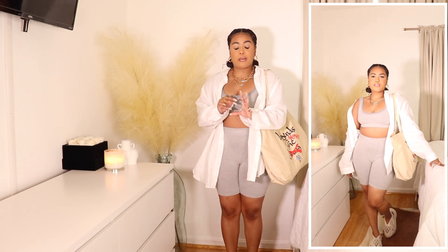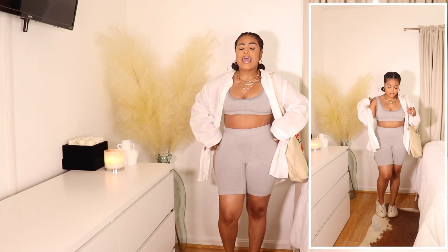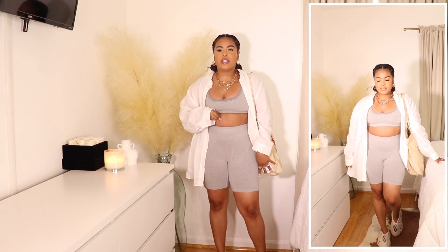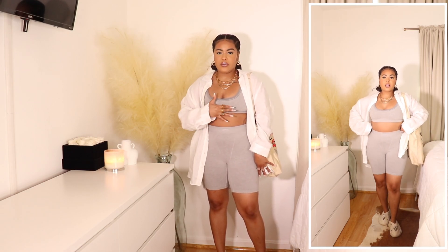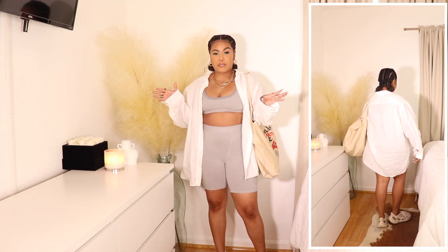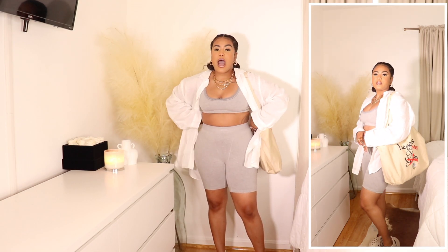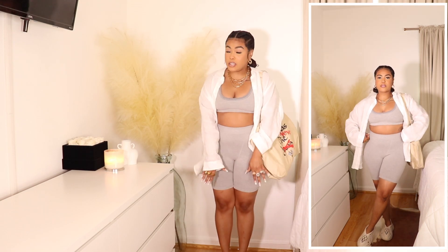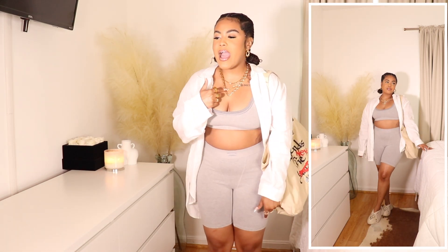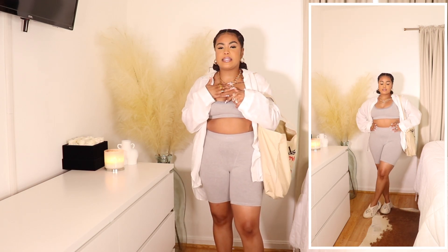I decided to pair this with my Home Base tote bag — you guys can wear any tote bag, this is just the one that suited it most because this color goes perfectly with my Yeezy foam runners. You're going to see a lot of these in this video because they're my go-to shoes for running errands. They easily make your outfit look more put together without any effort, so these are 100% a must-cop in my opinion.